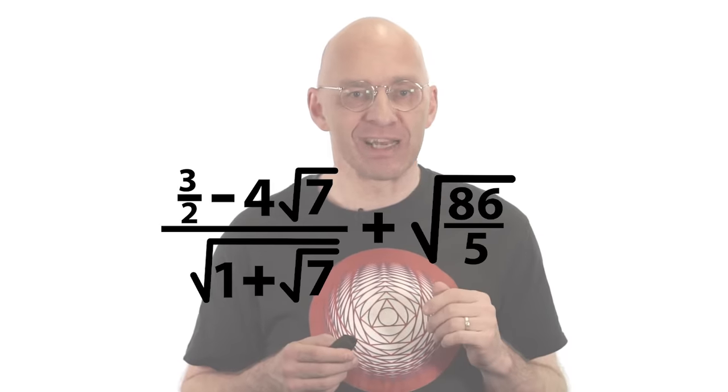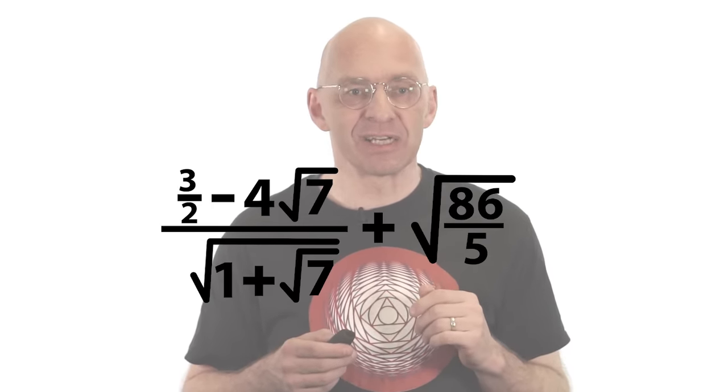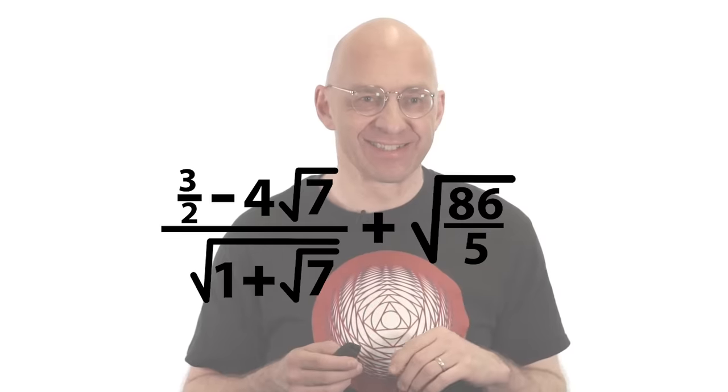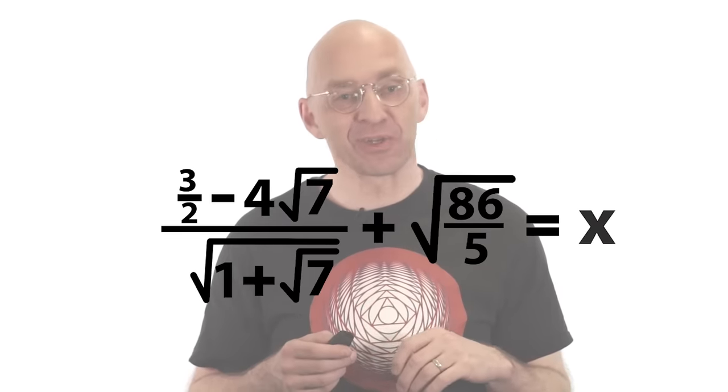To finish off in a much prettier style, here's the construction of a polynomial equation with integer coefficients that has our square-rooty expression as a solution. Let's call this guy x. Now you can watch the polynomial materialize — and that's all for today.